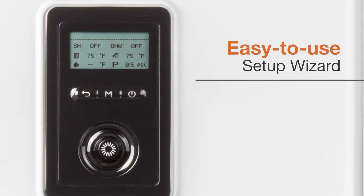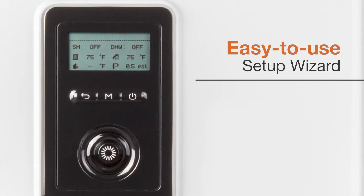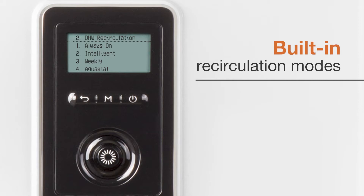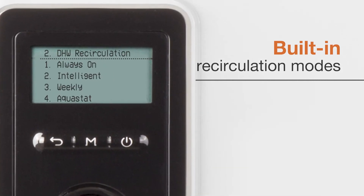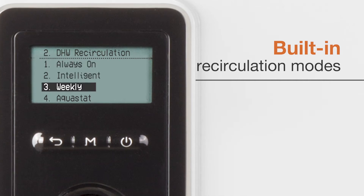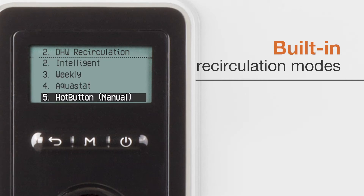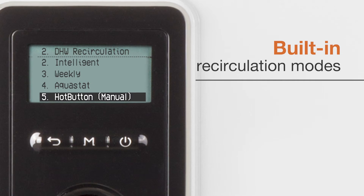An easy-to-use Navien setup wizard simplifies installation and unit configuration even further. Navien NFC-H models feature built-in recirculation control and pump connections with five built-in DHW recirculation modes: Always On, Intelligent, Weekly, Aquastat, and Hot Button, providing the homeowner with hot water to any fixture in the home faster than ever before.